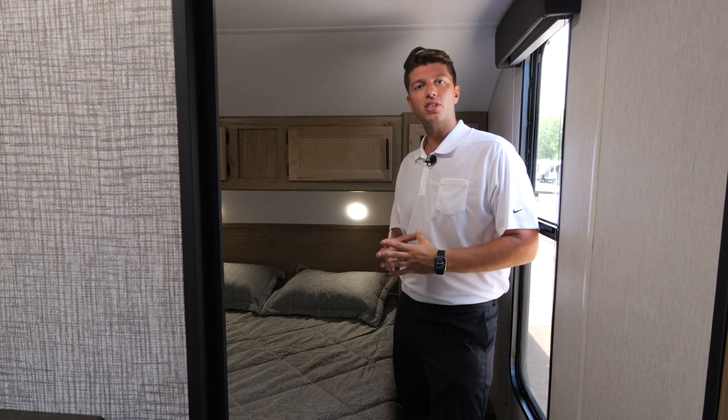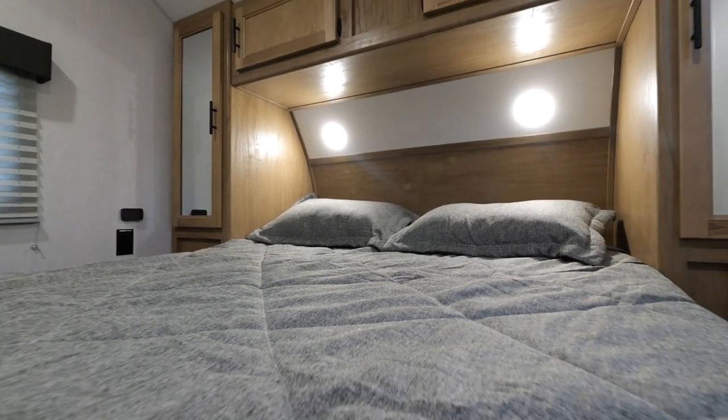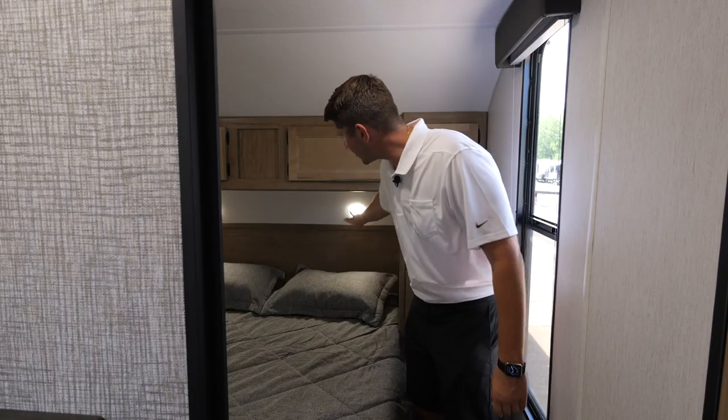In the bedroom of our 274 BRB we have plenty of storage with closets on both sides to hang your clothing and overhead cabinets. We've also added lights above the bed.